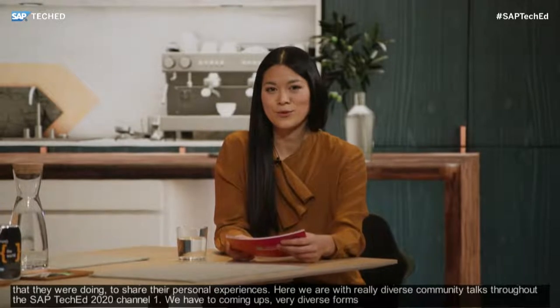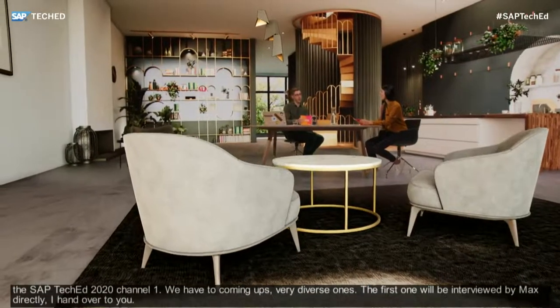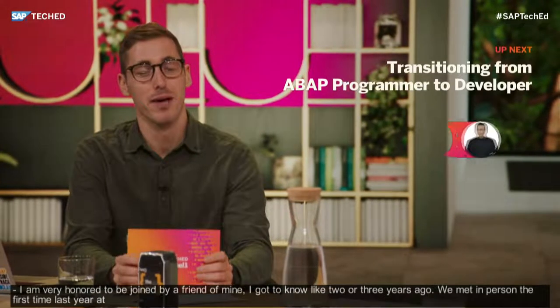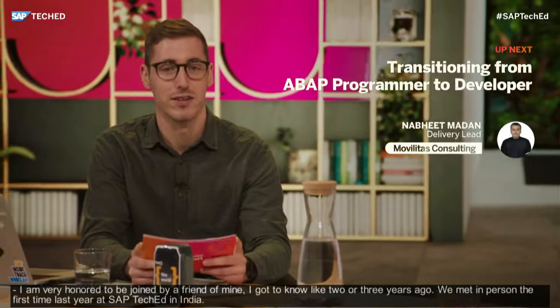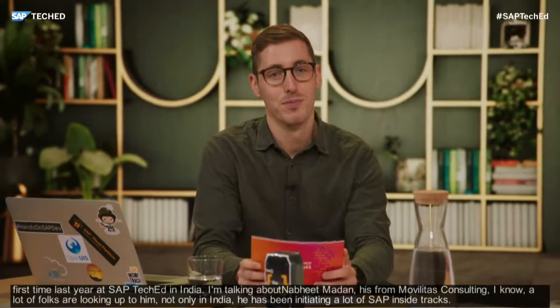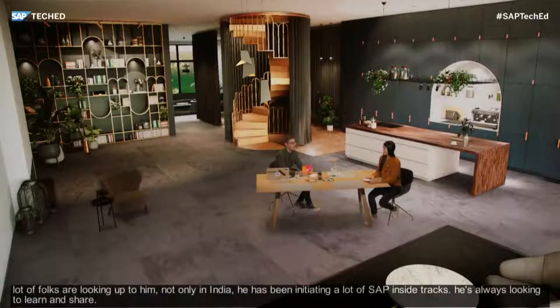Right now we have two coming up — very diverse ones. The first one will be interviewed by Max directly. So Max, I'd like to hand it over to you. I'm very honored to be joined by a friend of mine I got to know two or three years ago. We met in person for the first time last year at SAP TechEd in India. The man I'm talking about is Namit Madan, delivery lead at Mobilitas Consulting. He's inspirational, doesn't fear trying new stuff, and has been an initiator of lots of SAP Insight tracks and SAP Stammtisches in India. His bio is crisp: a technology enthusiast always looking to learn and share. Let's talk to him about transitioning from ABAP programmer to developer.